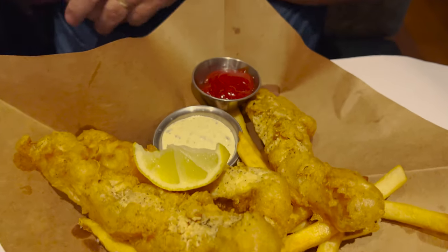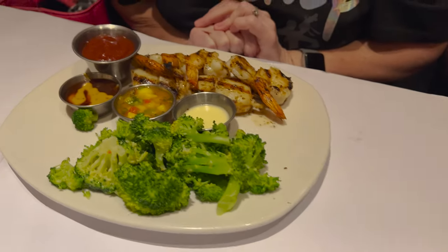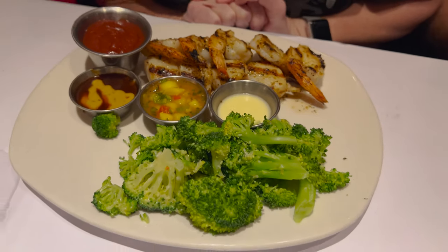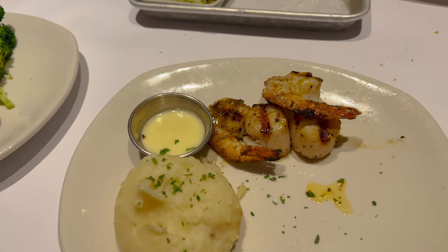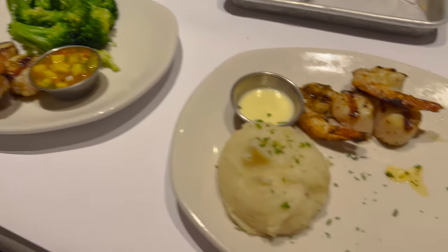Here's a look at the fish and chips — looks good. We essentially got the same scallop and shrimp skewer but with an extra Asian sauce. They said they would split it for us, which is awesome. We're waiting on my mom's coleslaw and the bacon mac and cheese. Let's start with the mashed potatoes — those are very good mashed potatoes. Let's try the broccoli.